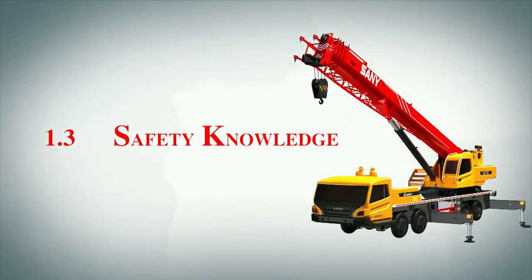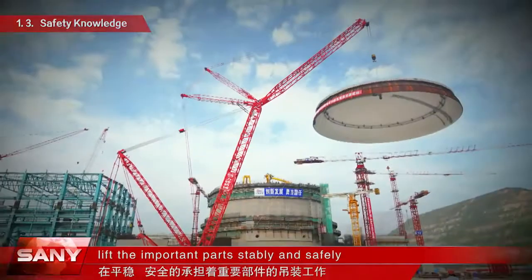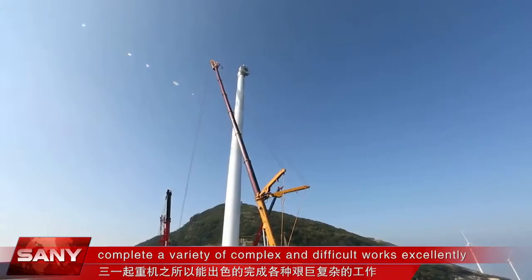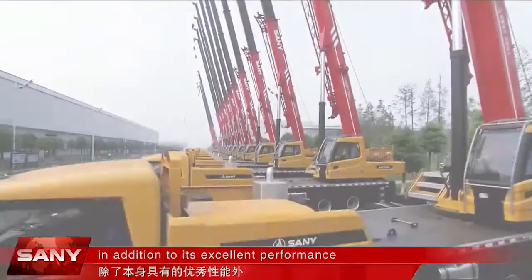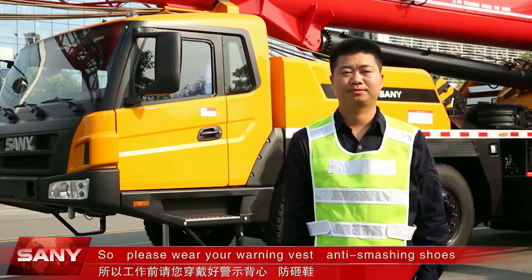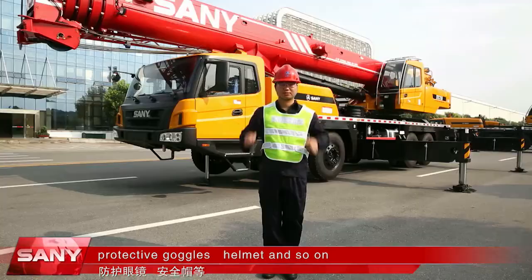At many large construction sites around the world, you can often see Sani Cranes lifting important parts stably and safely. Sani Cranes are able to complete a variety of complex and difficult works excellently. In addition to their excellent performance, operators must have superb skills and a strong sense of safety. Please wear your warning vest, anti-smashing shoes, protective goggles, helmet, and other safety equipment.